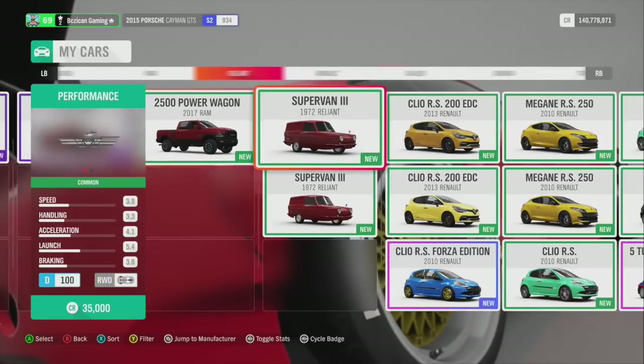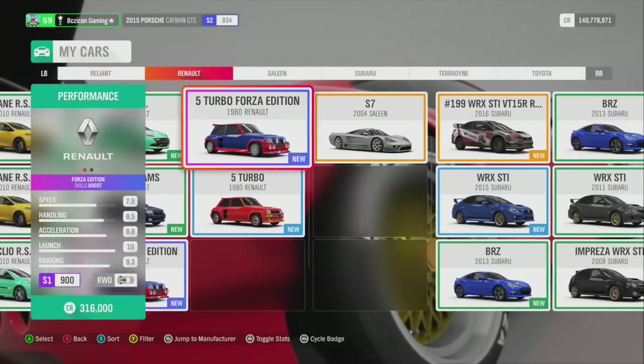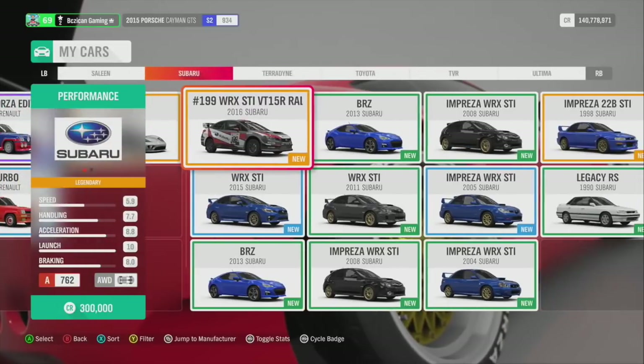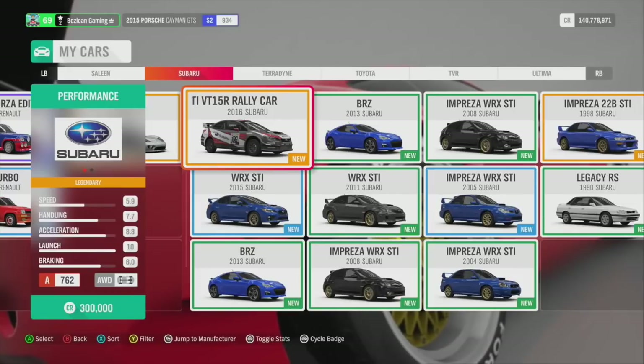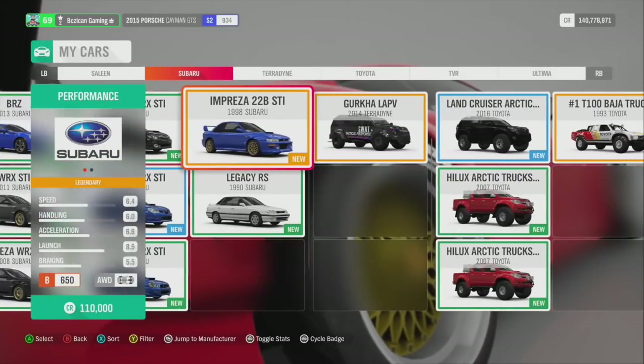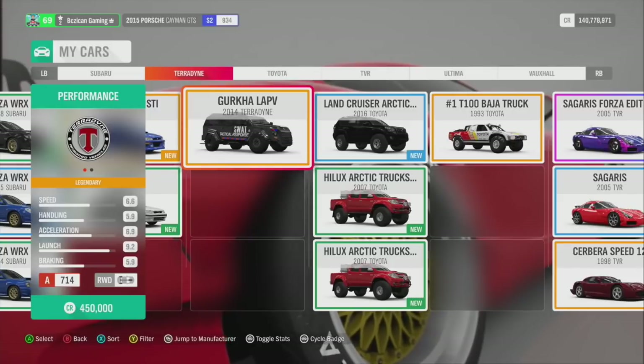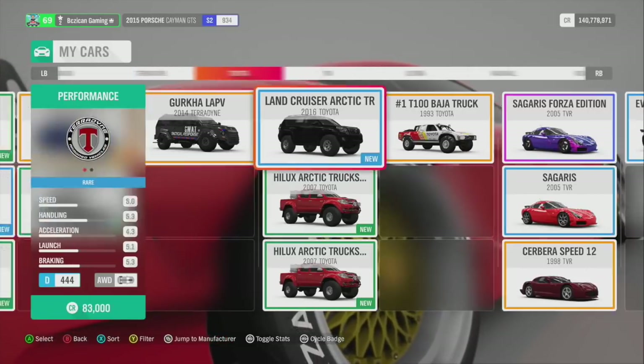Speedster, Power Wagon, and then scrolling through the Renault — nothing special. Saleen I do like. WRX — I do know this is a rare car, and I got one today in a wheel spin. I got a couple of STIs. A subscriber did this one — shout out to them; I bought it from him. He did all the lights and stuff — kind of cool.